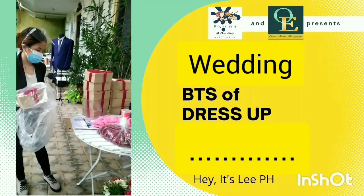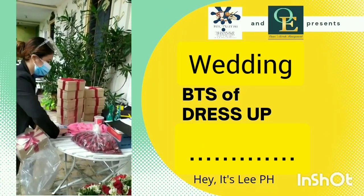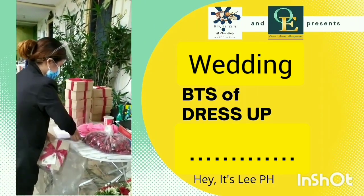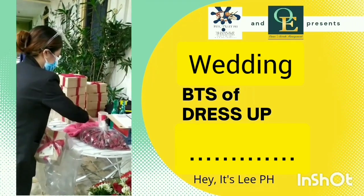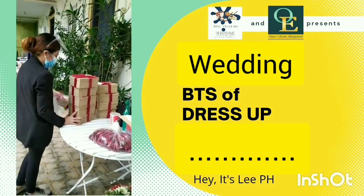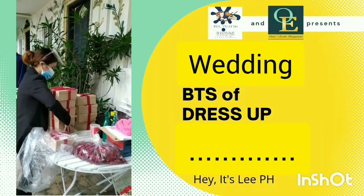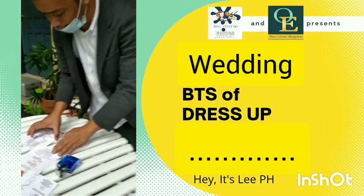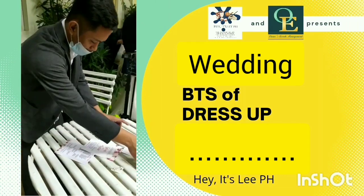If you want bridesmaids' gifts, you can have them. These boxes contain bath items and will be part of the pictorial. We're actually at Blue Gardens — they have three rooms here: one for the bride, one for the groom, and one for any family who wants an extra room. Gaya, our reception coordinator, is fixing everything.